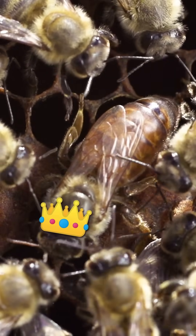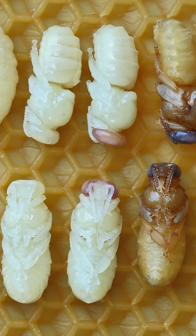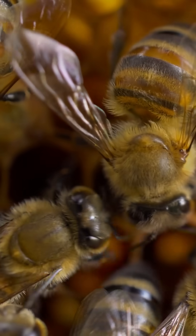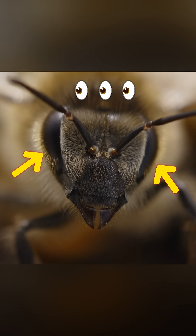Here are some interesting facts about bees. Every hive has one queen, and her job is to lay eggs, sometimes up to 2,000 a day. The other bees work hard to take care of her and keep the hive running smoothly. Did you know that bees have five eyes? They have three tiny ones on top of their head and two big ones on the sides.